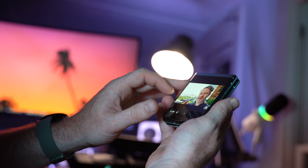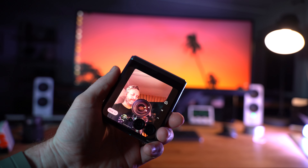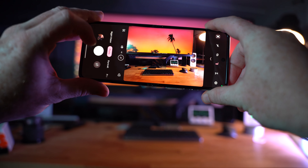The internal display is 6.9 inches — the largest in this category — with a 165Hz refresh rate that looks really good for watching content or gaming. The 8 gigabytes of RAM is good enough for most people, though a 12-gigabyte option would be welcome for power users. Thankfully the base model does come with 256 gigabytes of storage.